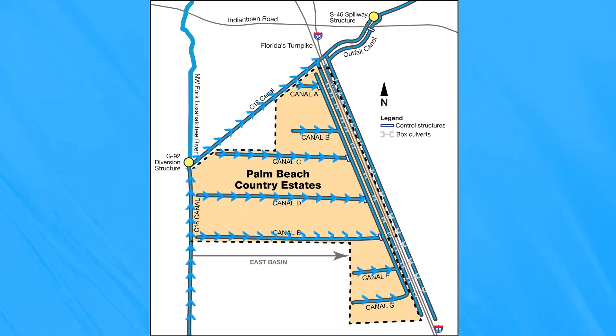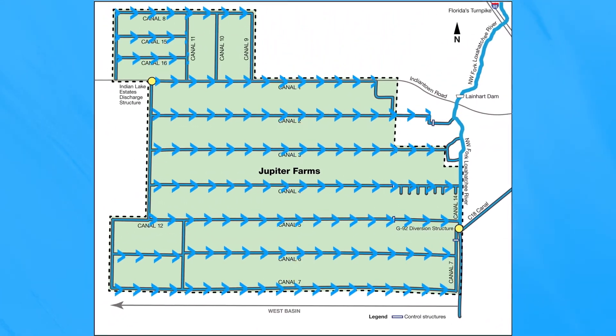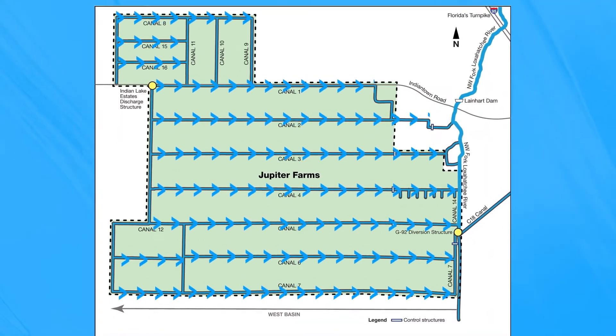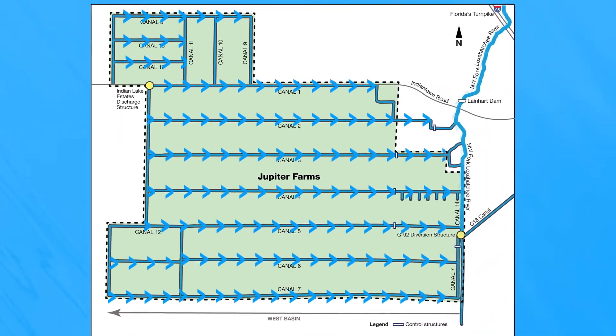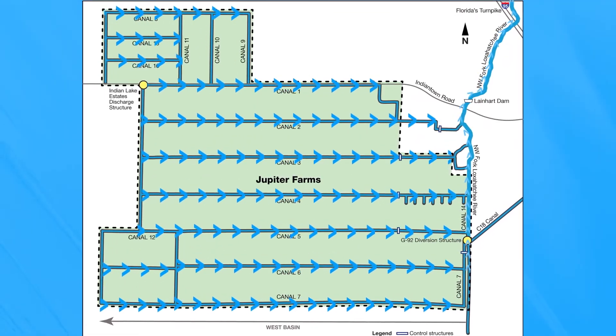Jupiter Farms has 45 miles of canals that drain water west to east through five operable control structures. Water then moves north to the northwest fork of the federally designated wild and scenic Loxahatchee River.